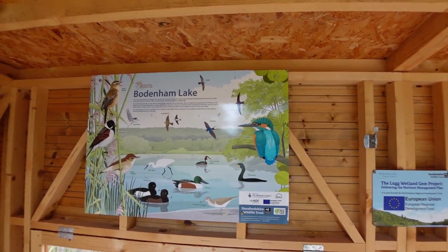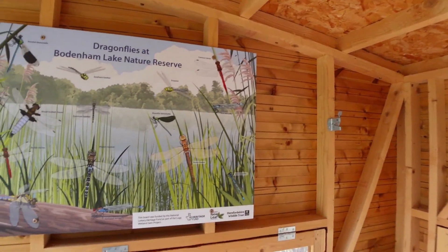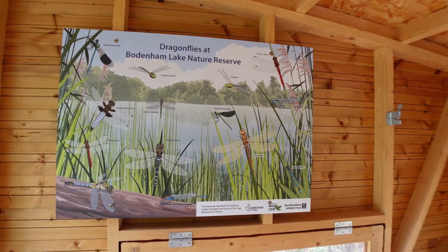A lot of different winged things — dragonflies etc.